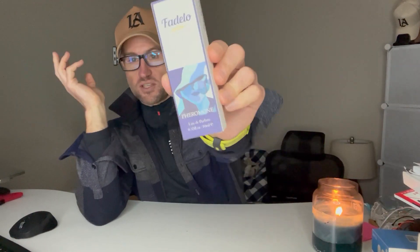Alright guys, if you know, you know — we're about to unbox and test out the Fadelo Pheromone Perfume for Men. If you know anything about pheromones, basically what it does is pheromones are supposed to mimic those kind of unconscious animalistic scents that attract a female mate to a male mate. These pheromones can actually mess with females and kind of lock them in, and they don't really know why. That's supposedly kind of what's going on here.